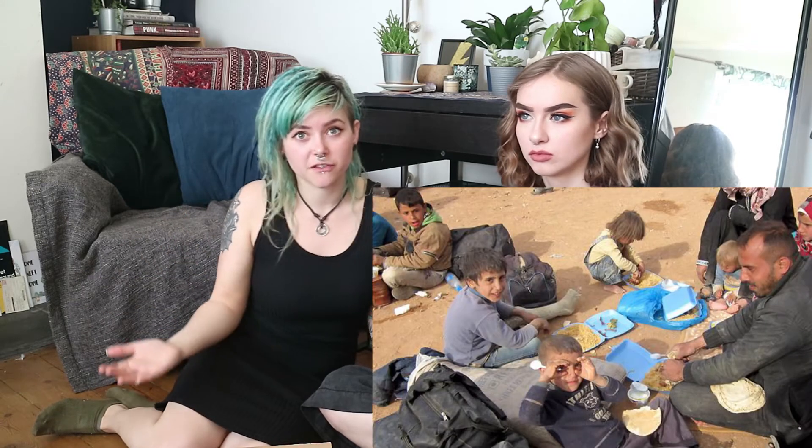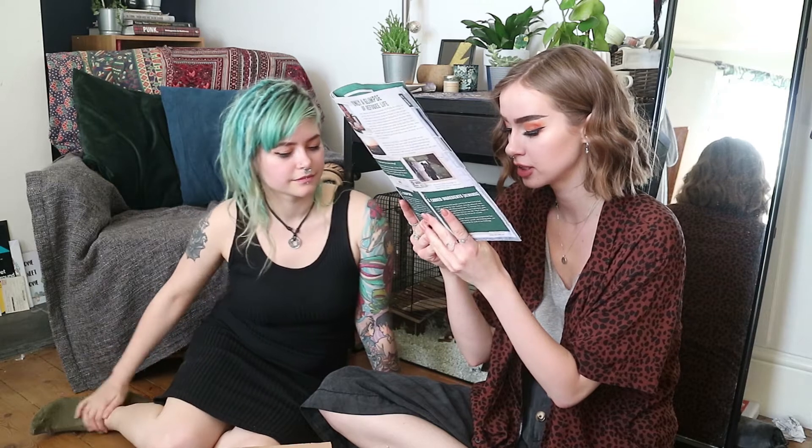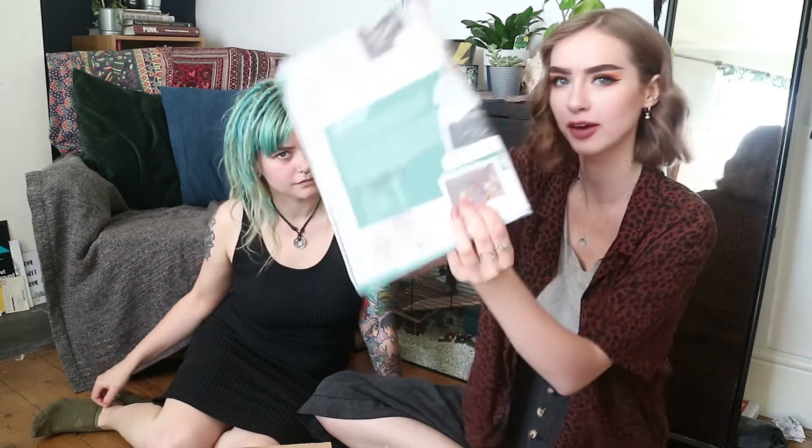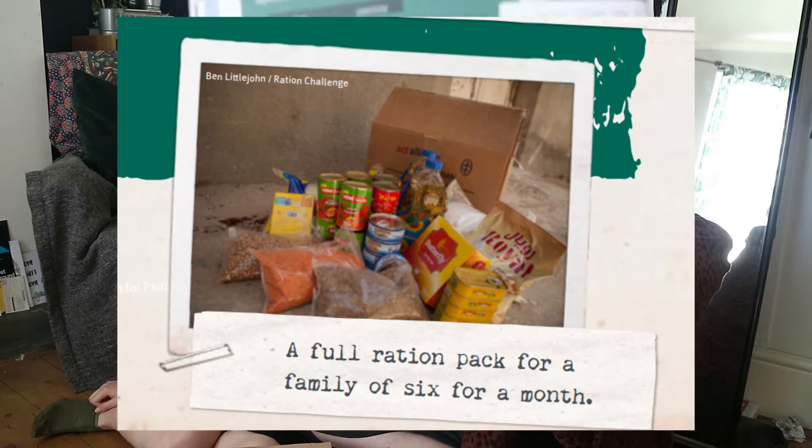Just to say, all of the stuff in this box is the standard things that would be sent out to refugees in crisis, particularly the people in Jordan at the moment. So for reference, this is a full ration pack for a family of six for an entire month.